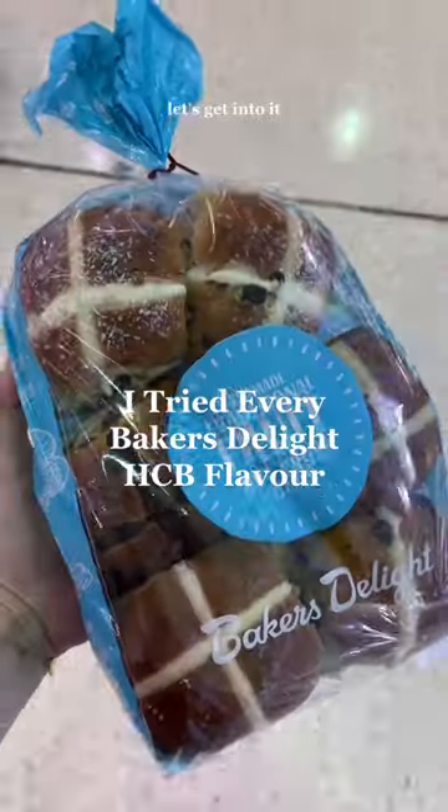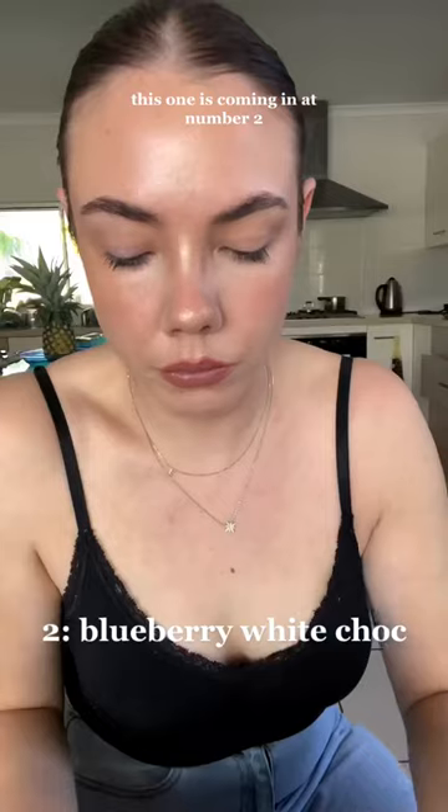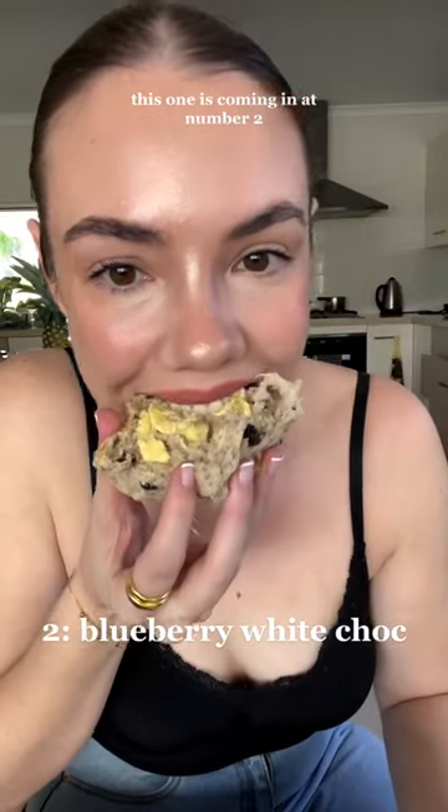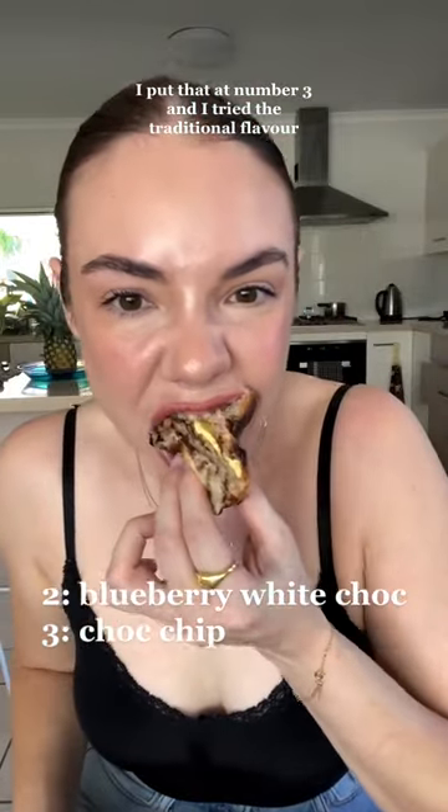I tried every hot cross bun at Baker's Delight — let's get into it. First, I tried the limited edition blueberry and white chocolate. This one is really good, I'm putting it at number two. Next I tried choc chip and I also really like this one, I'm putting it at number three. I tried the traditional flavor next.